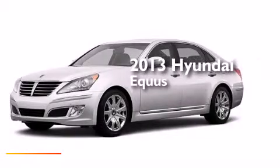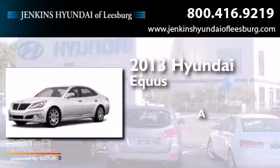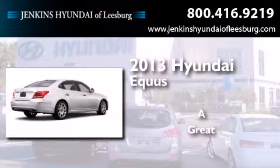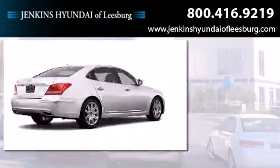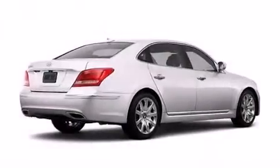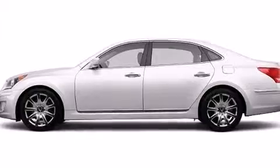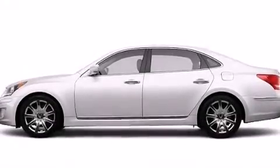This is a brand new 2013 Hyundai Equus. Its top features include a navigation system, a rear view camera, keyless ignition, a sunroof, high intensity headlights, a premium audio system, and commercial free satellite radio.